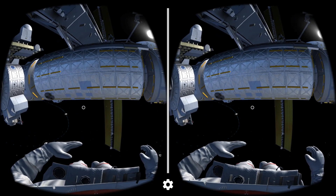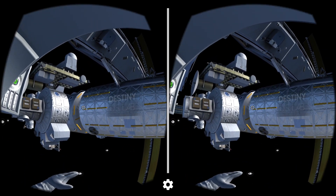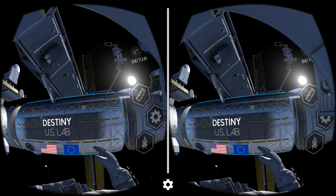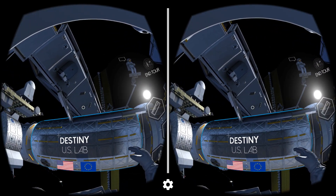The Destiny Laboratory, home to over 400 experiments since it became part of the ISS. We spend plenty of time in there, tracking the experiments that are still going on inside of its 13 modular science sections.